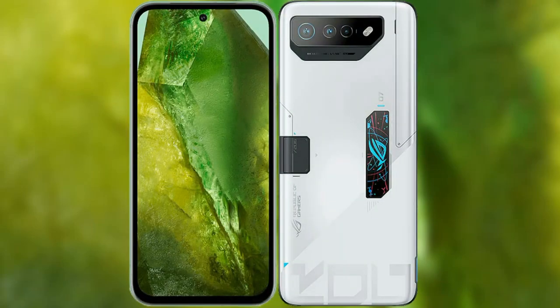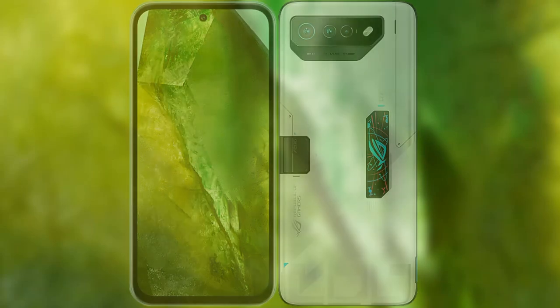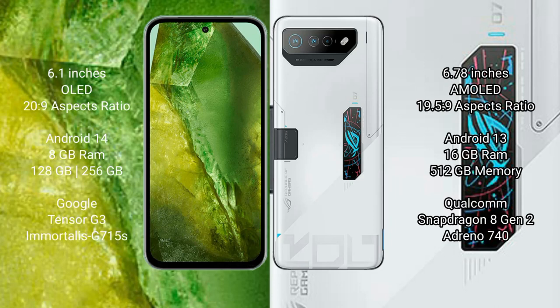I will compare the new Google Pixel 8a with Asus ROG Phone 7 Ultimate. Google Pixel 8a comes with a 6.1 inches OLED display, while the Asus ROG Phone 7 Ultimate comes with a 6.78 inches AMOLED display.